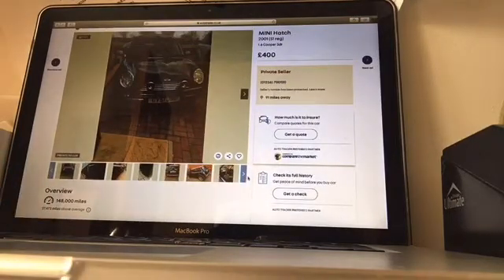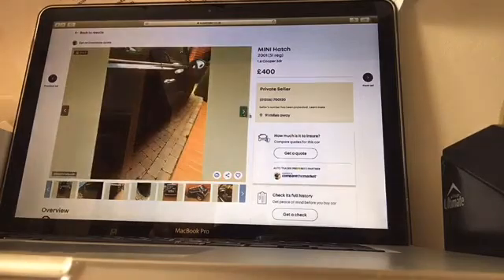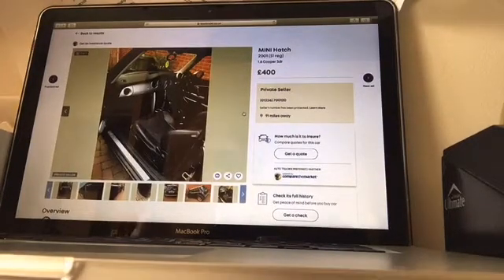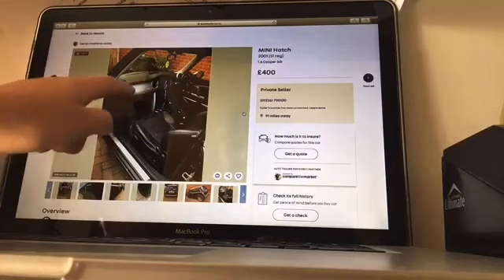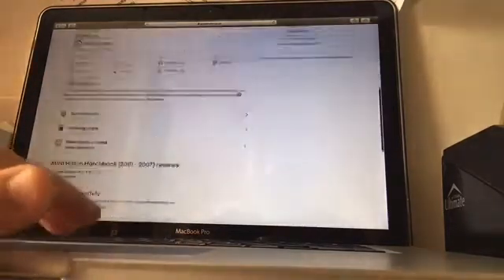We have a Mini Hatch — yep, this is the bargain hatch for people under 500 quid. 400 quid for this, I can't complain at all. This is a 2001 model. If you were going to buy one of these Mini Hatches new in 2001, it would have been about eight grand, and for eight grand you'd have got a really nice driver-focused car with a dial in the middle, twin airbags, and side airbags.